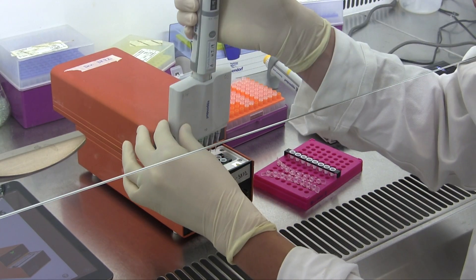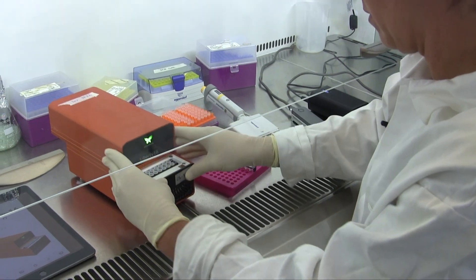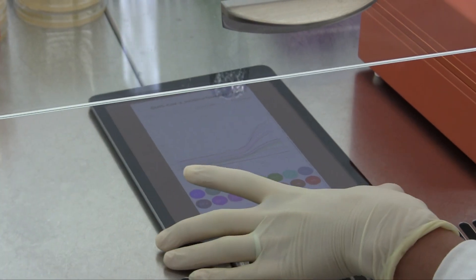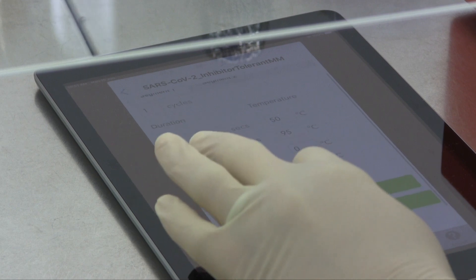Using a rapid and portable device allows you to do this in a point-of-care setting, so we can feasibly take this to the airport and test passengers as they come off a plane, or take it to a nursing home if patients are sick and rapidly test at what's called a point-of-care setting.